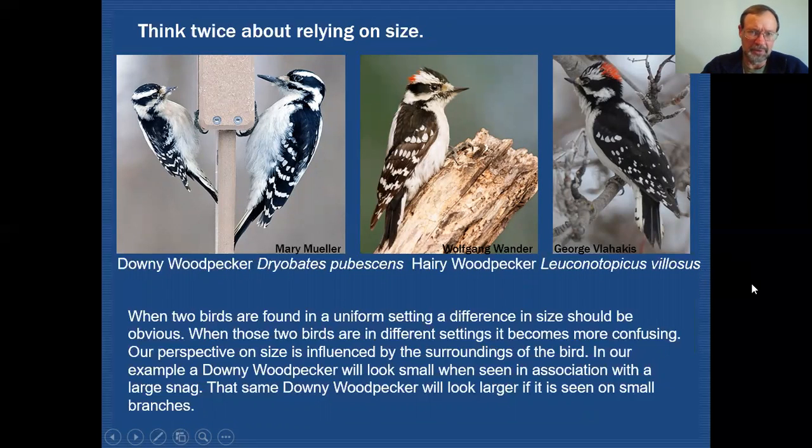Another thing I'd like you to consider: think twice about relying on size. In a controlled situation like this image, it's quite obvious that a downy woodpecker is smaller than a hairy woodpecker. But if you were to see a downy woodpecker on a large snag, it looks one size, and then if you get that same downy woodpecker out on little branches and twigs, it tends to look larger. The perspective on size is influenced by the surroundings of the bird, and that very same bird can look different depending on the background. We actually have a tutorial on telling the difference between hairy and downy woodpeckers.